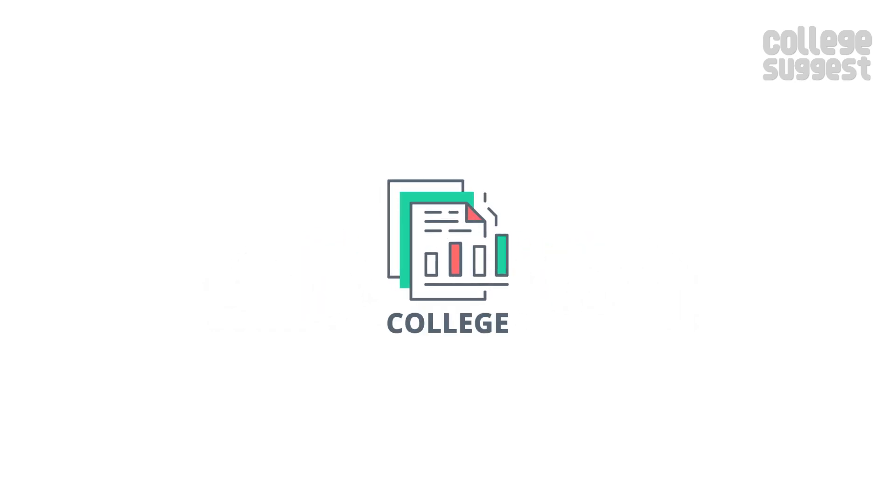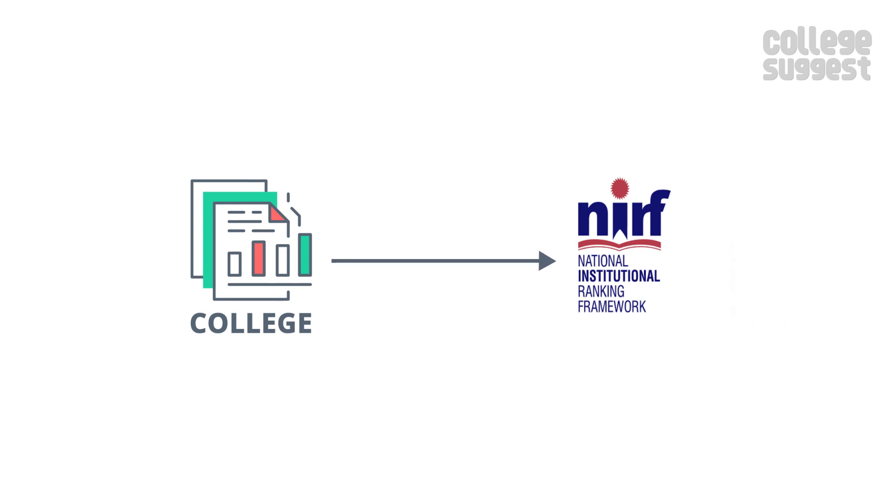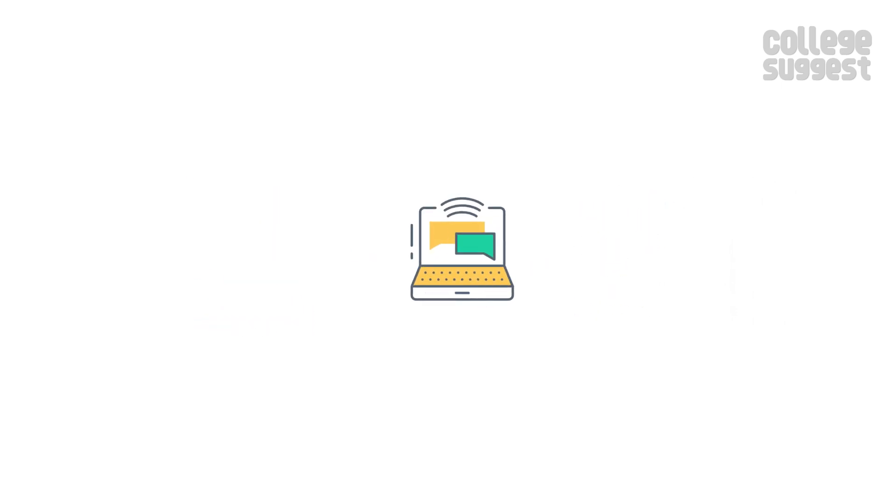As always, we only consider the facts that are submitted by the college to the NIRF for the 2019 ranking. We'll leave the link in the description below.